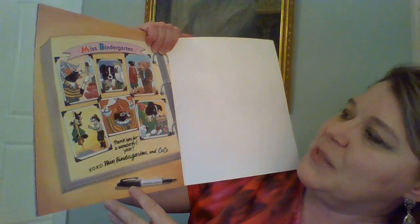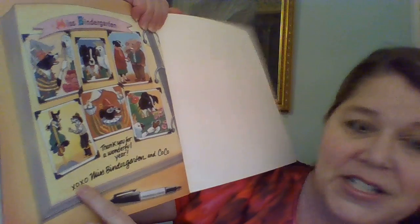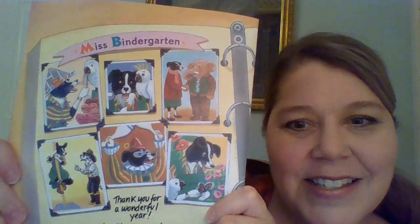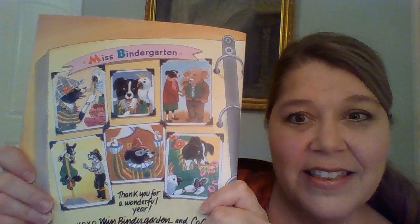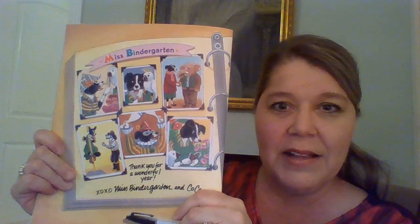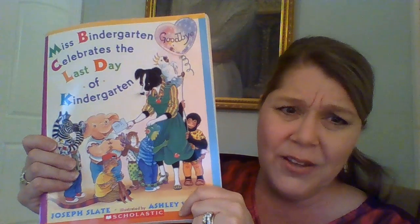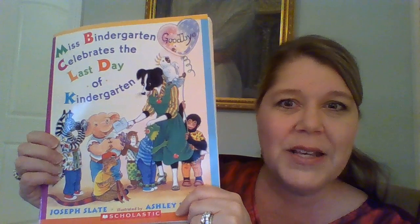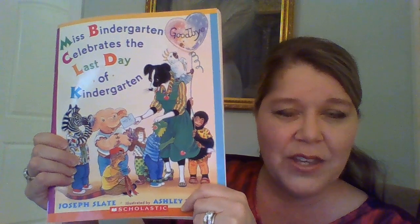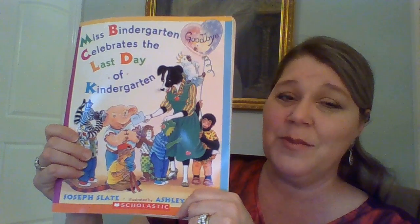Here's a little picture at the end. It says, 'Miss Bendergarden, thank you for a wonderful year.' It says 'kiss and hug' — XOXO stands for kiss, hug, kiss, hug. Miss Bendergarden and Coco, her dog. Can you see that? They had a fun year, didn't they? I know with my class, I made a memory book with all the beautiful pictures I had of my class for the year, too. The end of the year is a very exciting and happy time because we're excited about summer, but it can be a little bit sad too, because we know we're going to miss seeing our friends and maybe seeing that teacher that we loved. I know teachers — we really miss our students when we have to say goodbye. It can be hard for us sometimes, too.